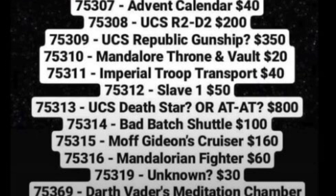Next we have an unknown set priced at $30. But with new information I have, it's looking like that unknown set will be a battle pack of sorts, most likely related to the Mandalore arc in Season 7. That's very interesting — I hope it is a battle pack because I want battle packs. I may be wrong, but fingers crossed.